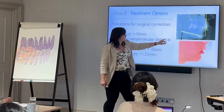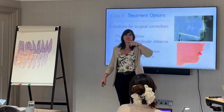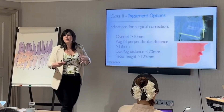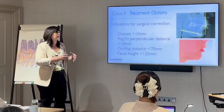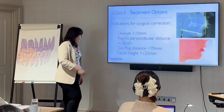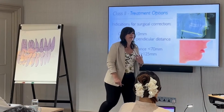Another measure is the pogonion-pogonion distance — that tells you how long the mandible is. A very short mandible, no matter how much you bring it forward, is never going to look perfect. Surgery would be the best approach in that case.